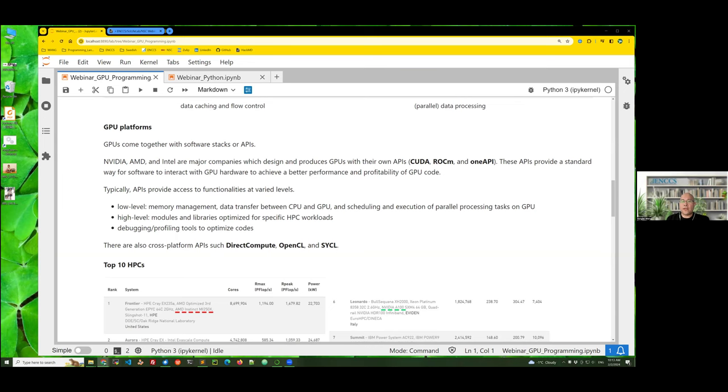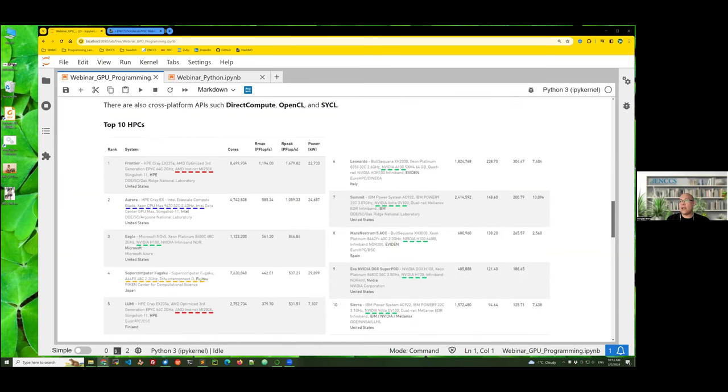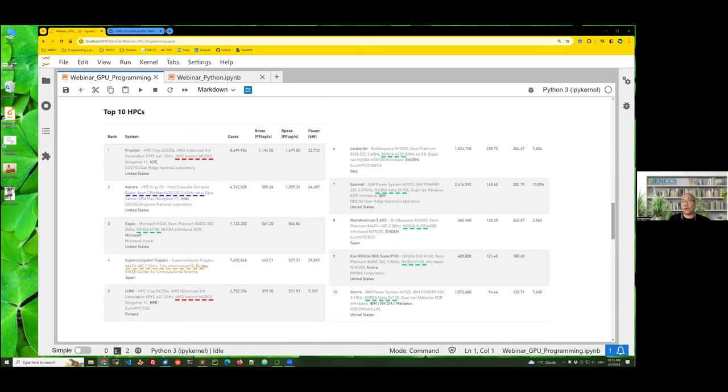Because of their superpowers, we can see that in the list of top 10 HPC systems in the world, nine of them are equipped with GPUs. The green represents NVIDIA GPU, red represents AMD GPU, and blue represents Intel GPU — it's widely used in different areas.